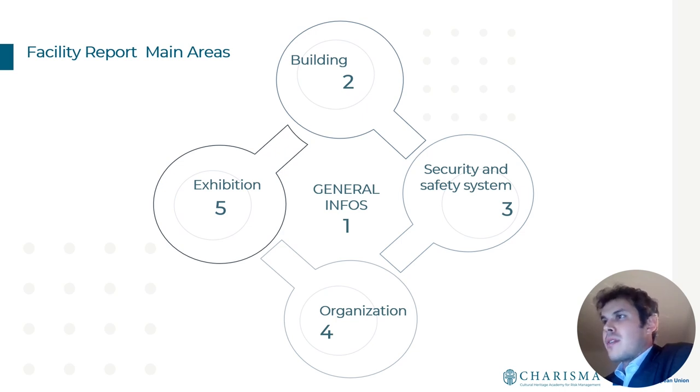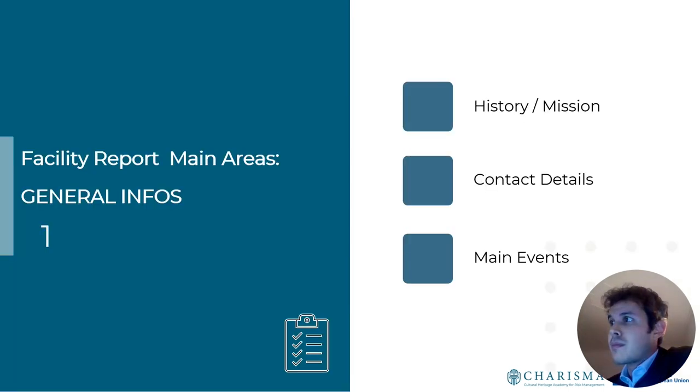Following the most popular European guidelines, a facility report is structured into sections: general information about the museum — its history, mission, and contacts for emergency situations — and information about main events and exhibitions they organize: how often, which kind, and in which spaces.